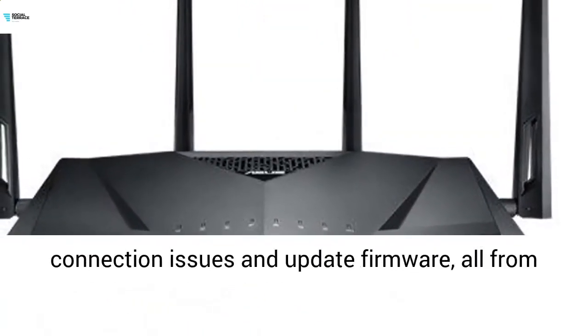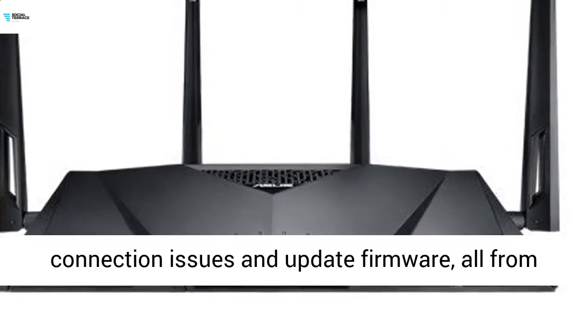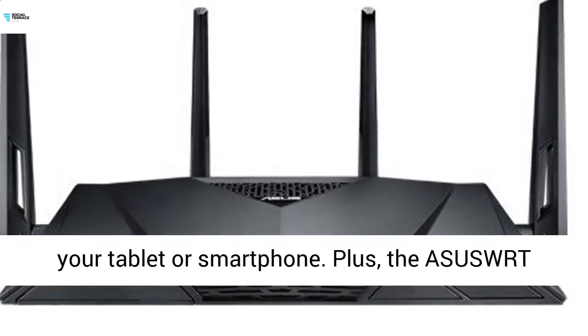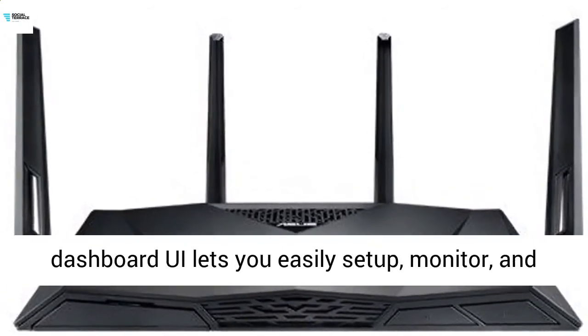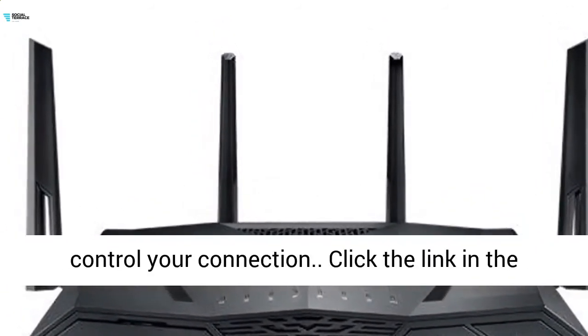The ASUS router app and interface lets you manage network traffic, diagnose connection issues, and update firmware, all from your tablet or smartphone. Plus, the ASUS web dashboard UI lets you easily set up, monitor, and control your connection.